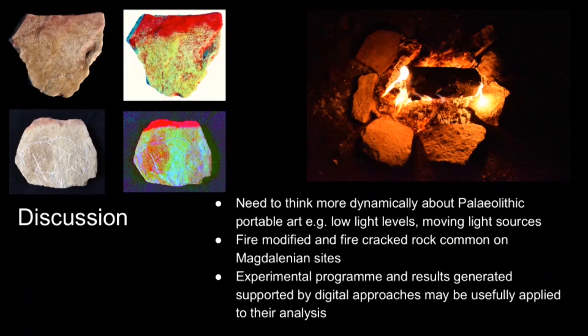More widely, we feel the experimental results we've generated may allow us to explore related areas such as fire-modified and fire-cracked rock, which we see in abundance on a number of Magdalenian sites, and may provide further insights into fire technologies during this period.